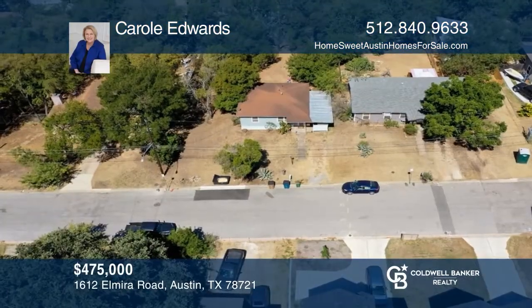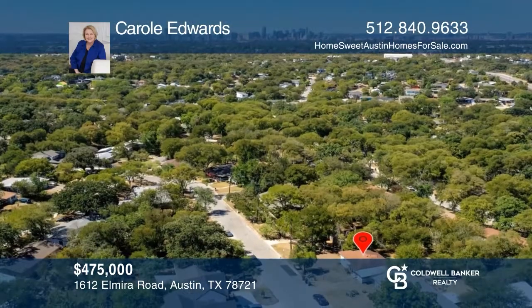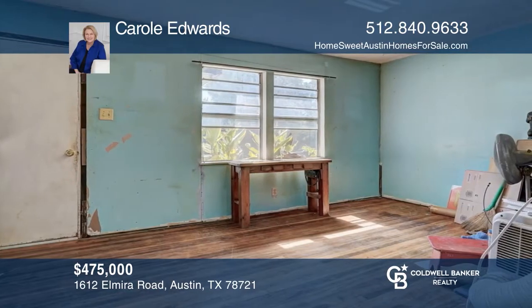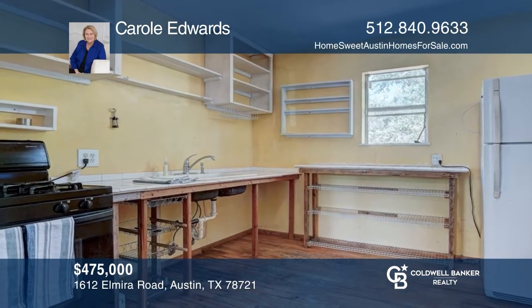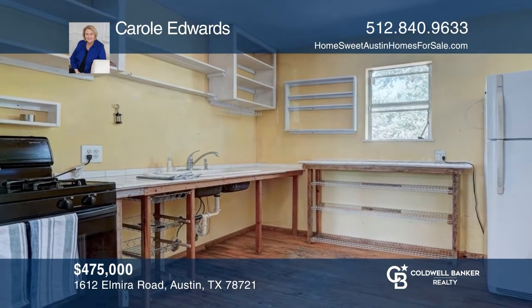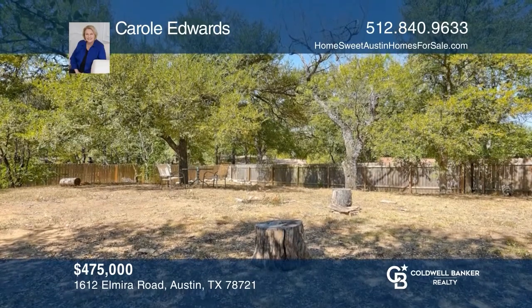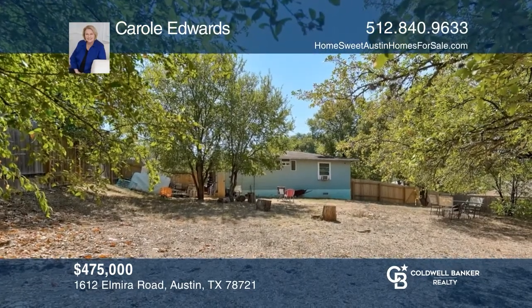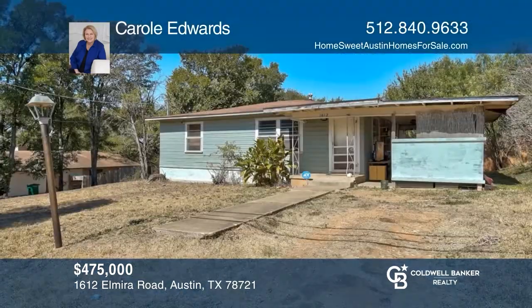This is a great opportunity for remodeling or teardown. Take advantage of the East Austin location near downtown, the University of Texas campus, Mueller district and farmers market, Morris Williams golf course, community gardens, restaurants, and shopping. This two-bedroom, one-bathroom home has original hardwood floors and the kitchen is open to the family room. This property is sold as-is for you to personalize as you wish. Check out this property for yourself by scheduling a tour with Carol Edwards.